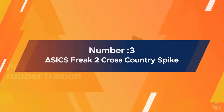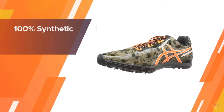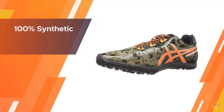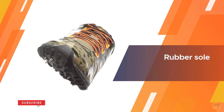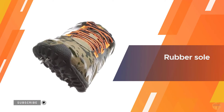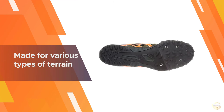Number three: ASICS Freak 2 cross-country spike. The ASICS Freak 2 cross-country spike is made for various types of terrain while providing great amounts of protection and durability. Made with both racers and casual runners in mind, you'll love the strong overlays for supreme stability and the excellent traction for both dry and wet surfaces.